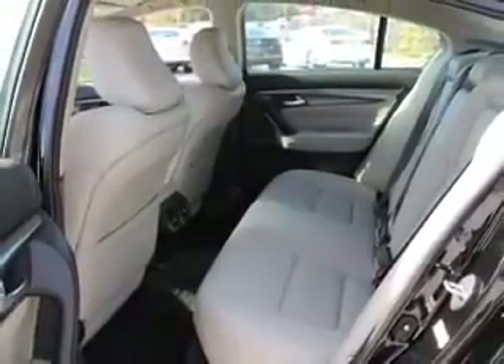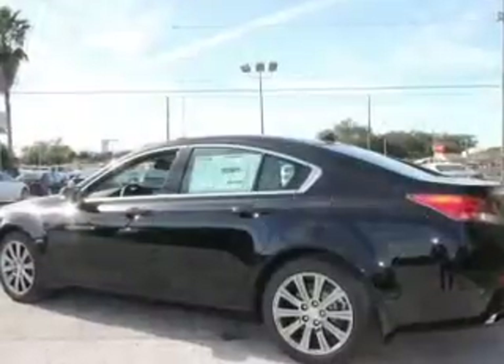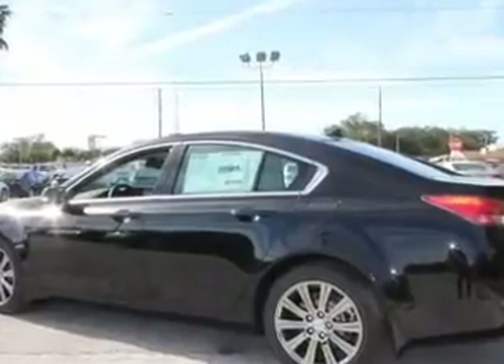Keyless entry. Leather seats. Power door locks. Power windows. Cruise control. Bluetooth wireless. And AM FM stereo.